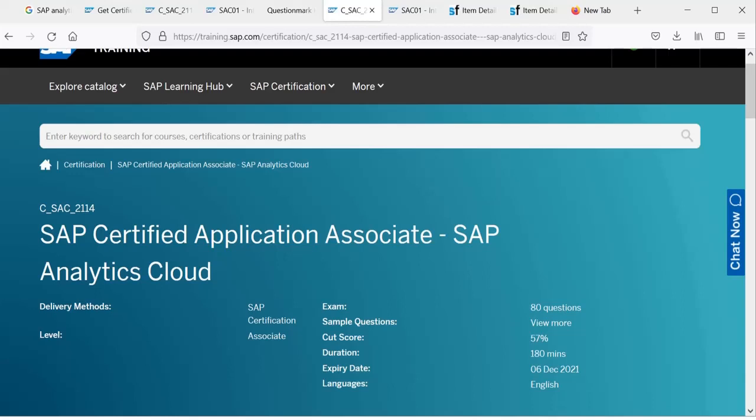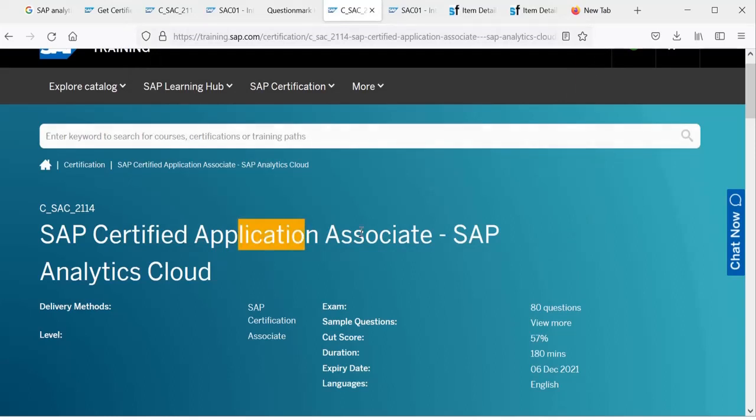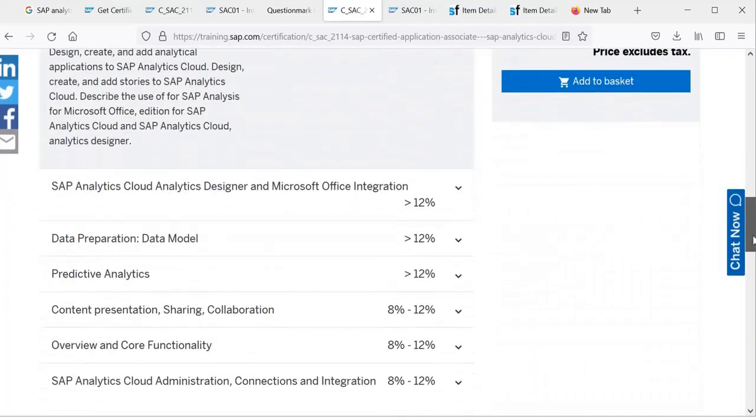I am going to tell you about these three steps in detail — what I followed and what experience I got. Please watch this video. The first step is where to start. Basically, whenever you want to appear for any certification exam, go to Google and search for the certification. If you want to do SAP Analytics Cloud certification, search for it, and you will find training.sap.com, which has the details of SAP certification — including the certification: Application Associate SAP Analytics Cloud.